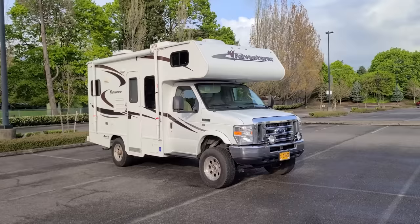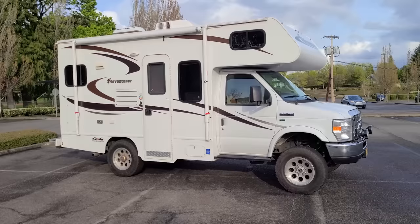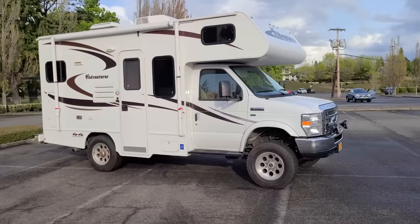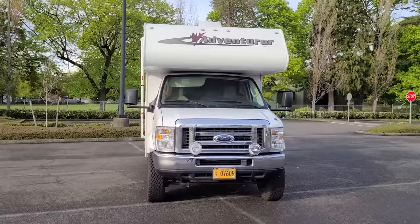Hey guys, welcome back to the channel. This is Auto X, where we feature some wacky, weird, and interesting campers, JDM vehicles, vans, and everything else. You're looking at a 2013 Ford E350 Adventure Class C motorhome — this is the 19RK rear kitchen model, made by AML RV in Yakima, Washington.